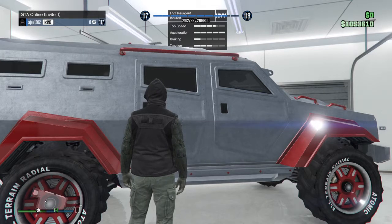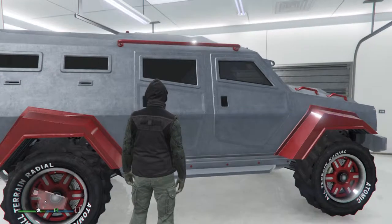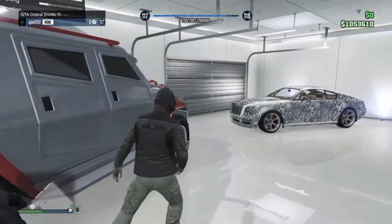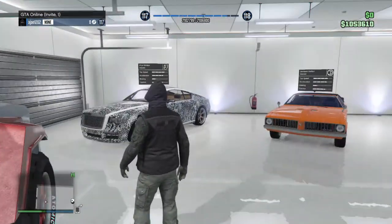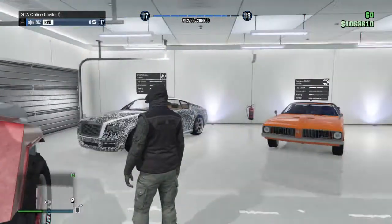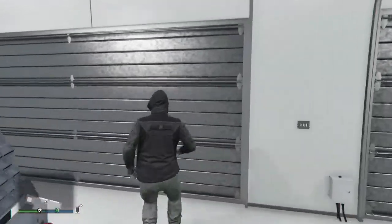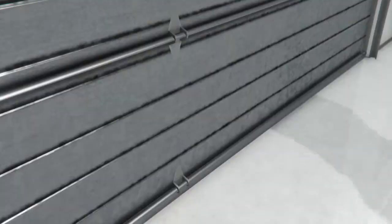It's probably not as fast as the Karuma but the acceleration is maxed out. The braking is bad but if you put race brakes on it, it's great. The handling is probably the best I've used on any car. After this we're going to do a tour of my other garage.